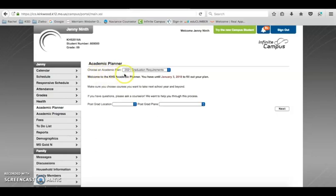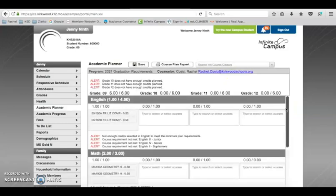Where it says Choose an Academic Plan, make sure you are in the correct graduation year. We're working on the class of 2021 — if you're a different class, make sure you have the correct graduation year and click Next. Your Academic Planner will pop up showing all four years of courses. You need to have six credits each year — freshman, sophomore, junior, and senior year — which adds up to 24 credits needed to graduate.